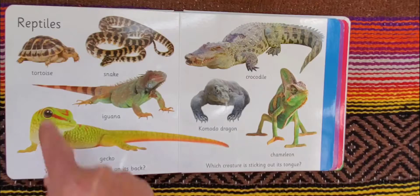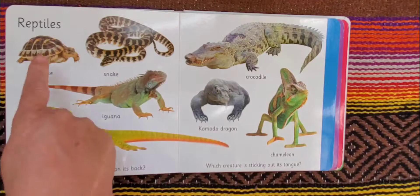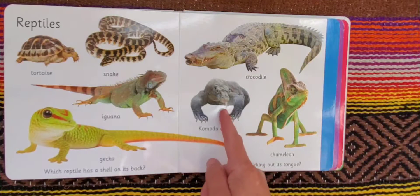Reptiles: we have a tortoise, a snake, iguana, gecko, crocodile, komodo dragon, and chameleon. Which reptile has a shell on its back? And which creature is sticking out its tongue? The reptile that has a shell on its back is the tortoise. And the creature that's sticking out its tongue is the komodo dragon. His tongue is split in two.